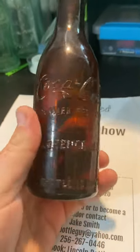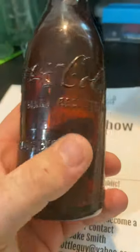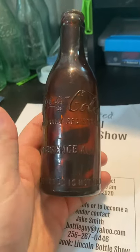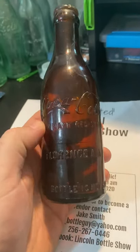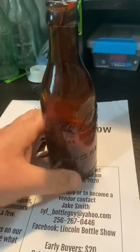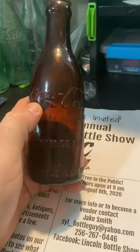Today I'm going to show you a Florence Coca-Cola straight side. It's a real nice one. This is a straight side Coke, so the sides go straight. It's got script letters.